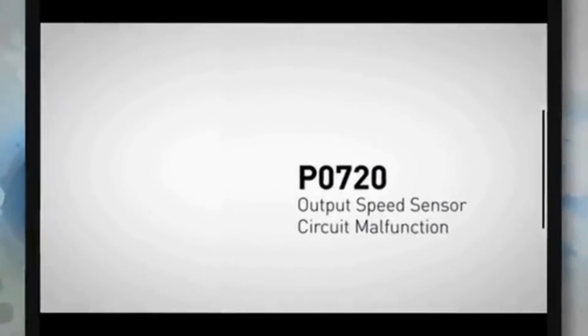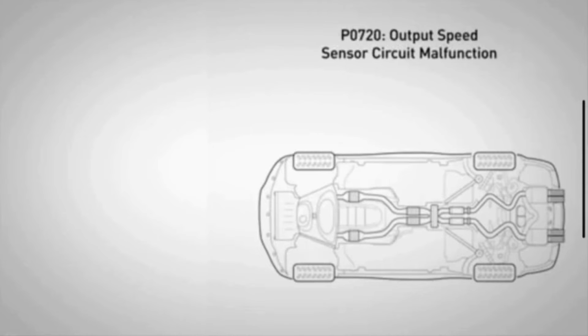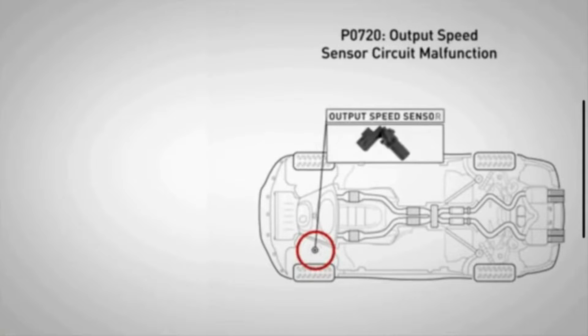The P0720 code indicates an issue with the output speed sensor circuit. The output speed sensor measures how fast the vehicle is moving and sends messages to the transmission to tell it when to shift gears.